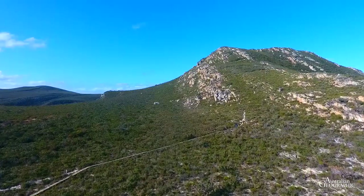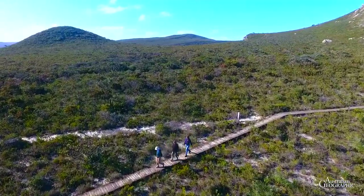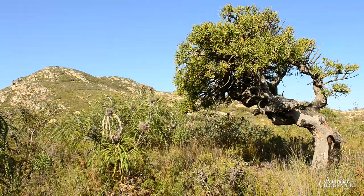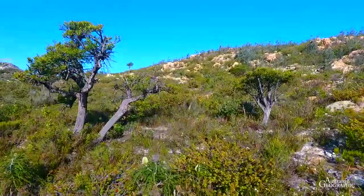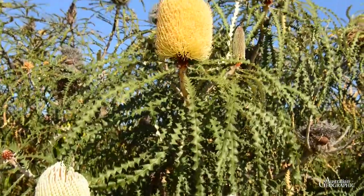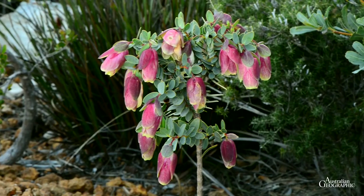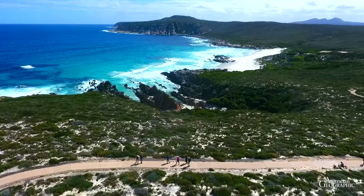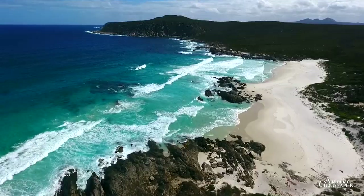The eastern extremity of the park is dominated by East Mount Barron. This section is easily accessible from Hopetoun. Plant lovers can find many of the more than 1,800 plant species growing within the reserve in this area. 250 of these are rare and 62 are only found within the borders of the national park. Cave Point, not far from East Mount Barron, is a scenic jewel and reveals the rugged coastline of the park.